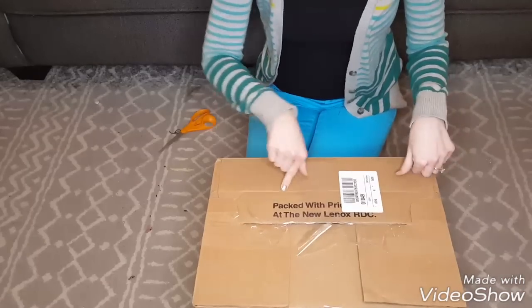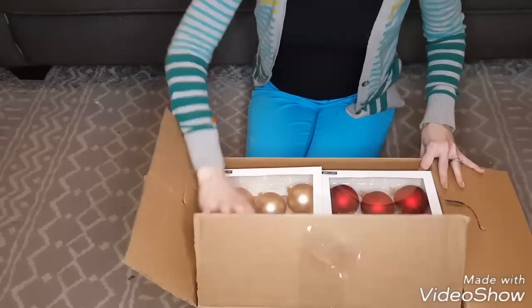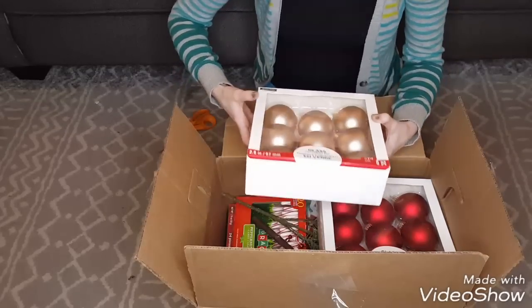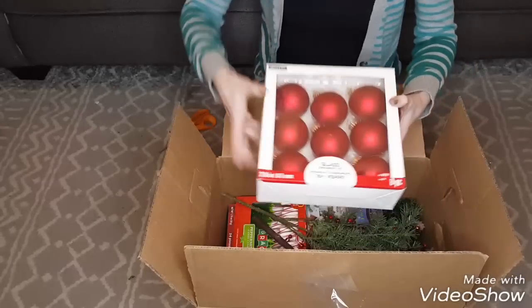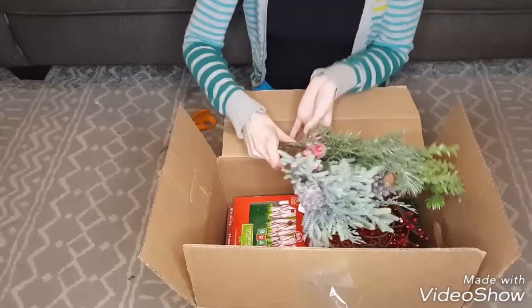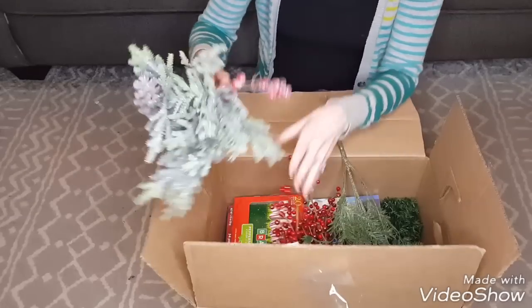Box number four — another small box. This one has more ornaments: some that look like a rose gold color, some more red ones, and then some more of these nice picks. I really like these picks because the branches look real.